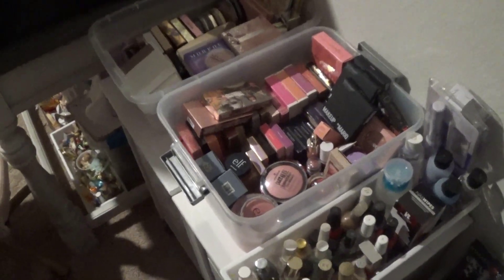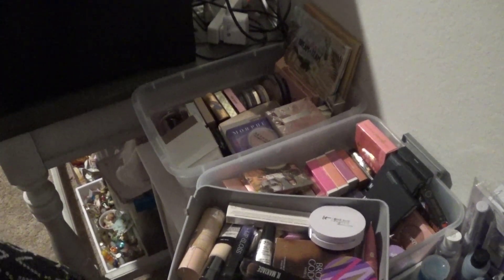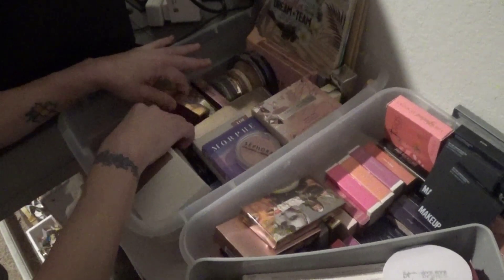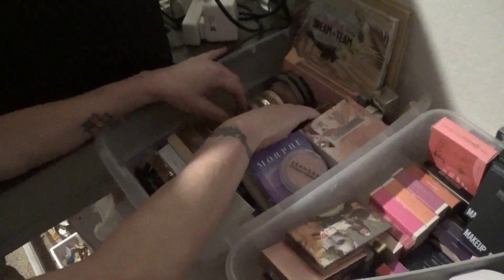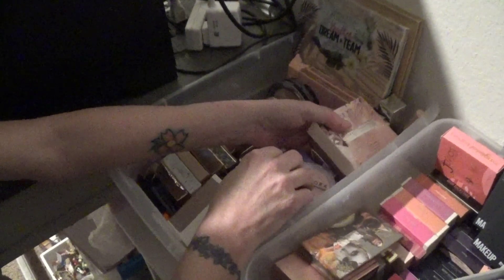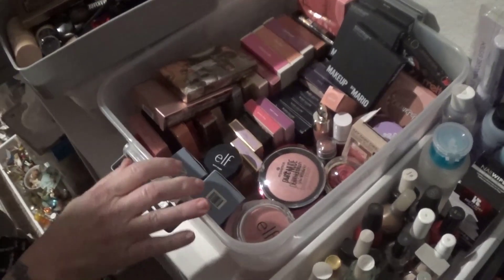Now this is my highlighter collection. I have quite a few that I don't even know what they are. Here's one — it's a Wet n Wild one, so we'll put that in. I need one more — I had a problem with this Charlotte Tilbury, so I'm going to go ahead and take that and try to get some use out of it.